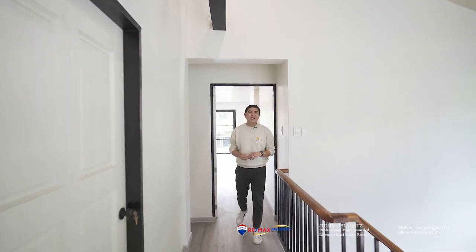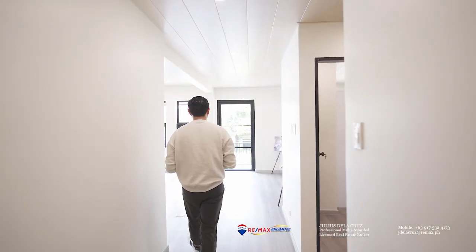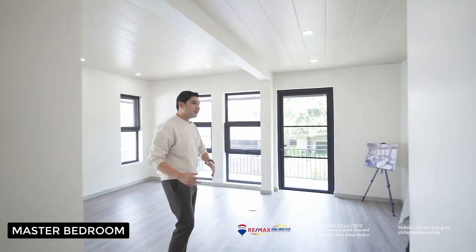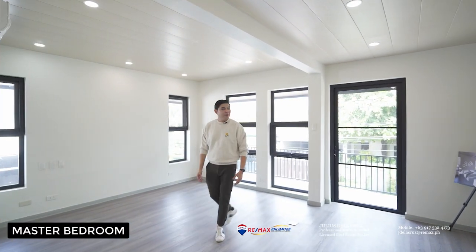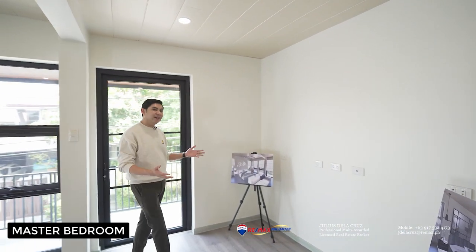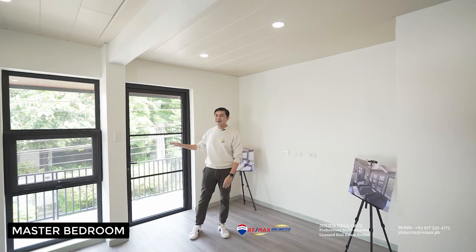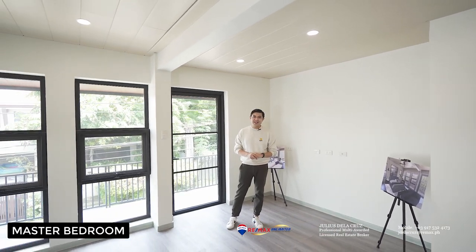After seeing the hallway of the second level, we are now headed to see the master bedroom of this home. It's something to appreciate — there is this huge open space. The owner has even prepared renders so that we will be able to appreciate this space. To my right side, you will find a balcony where you can enjoy the outdoors.